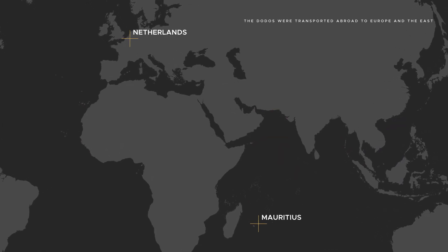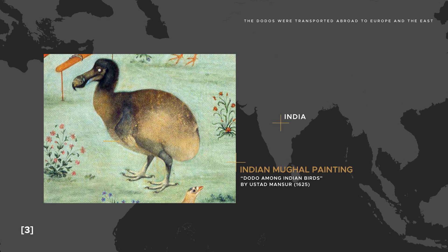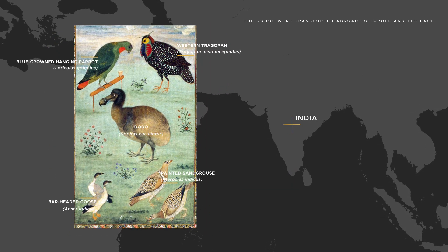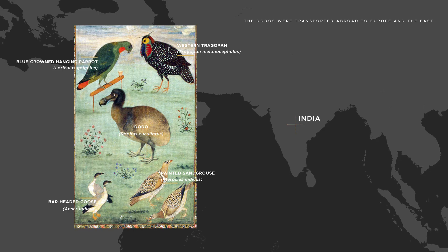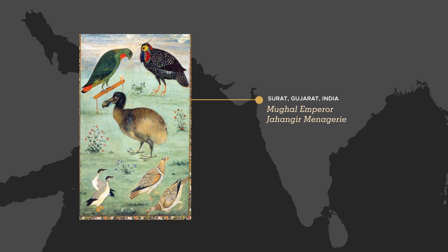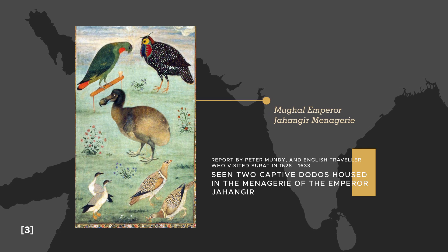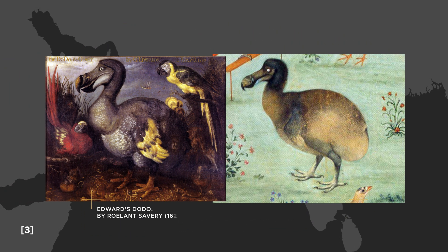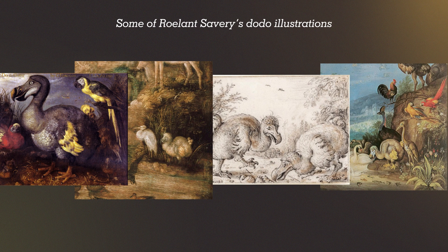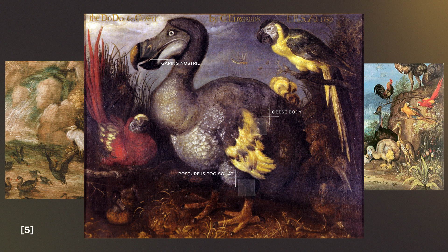The most accurate depiction of a living Dodo came from a 17th century Indian Mughal painting, thought to have been the work of Ustad Mansur. It shows a much slimmer bird with brownish plumage, which is consistent with our current knowledge, and the surrounding birds are also accurately depicted. It might have been drawn from a living bird kept in the menagerie of the Mughal Emperor Jahangir in Surat, India — the same place where English traveler Peter Mundy claimed to have seen a couple of living Dodos between 1628 and 1633. Compared to Savery's painting from earlier, they may as well depict two different animals.